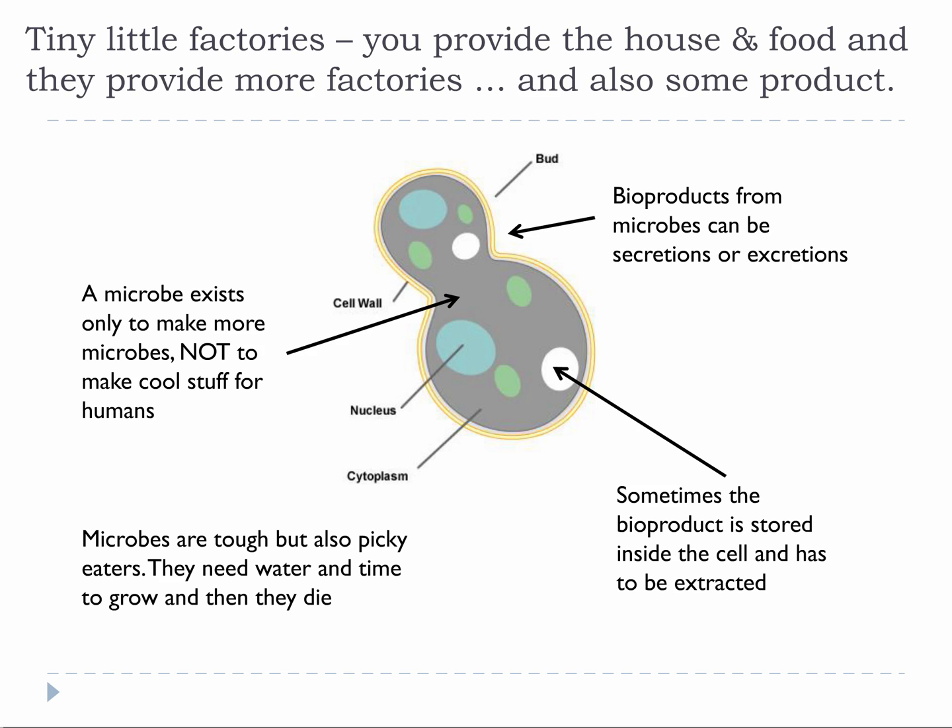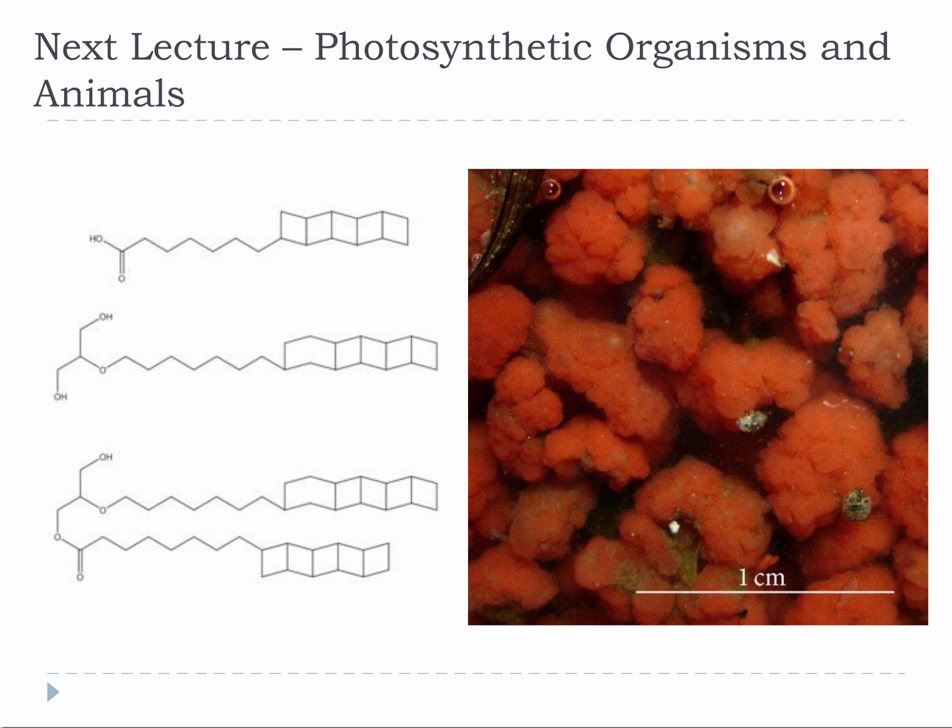Microbes are tiny little factories. You provide the house and food, and they provide more factories, and also some product. It is imperative that we remember when we are using biological conversions that living things do not exist to produce stuff for us, even the genetically engineered ones. They can produce things for us if we feed them and provide a healthy environment, but they exist to replicate, not to make chemicals. We find chemicals in and around certain living things, but living things are by no means an engineered process like chemical and thermal conversions.